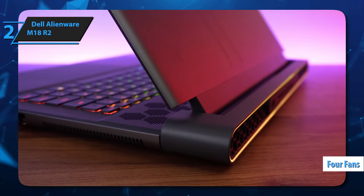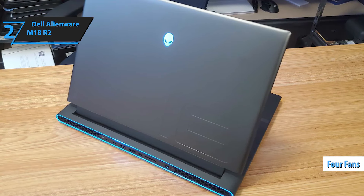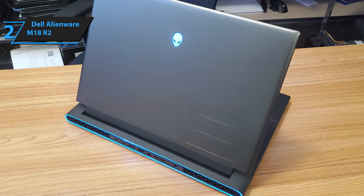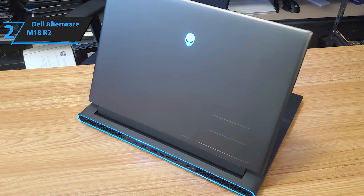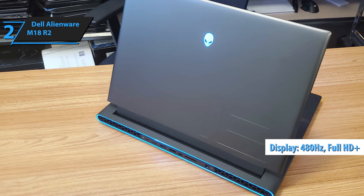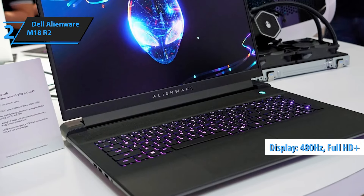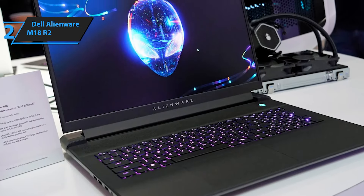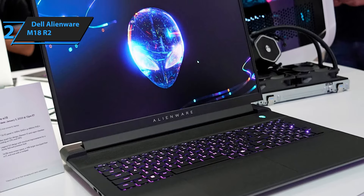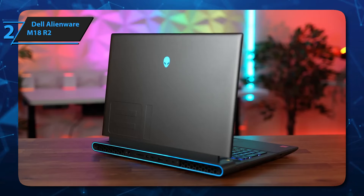There are four fans inside, while the more powerful models are equipped with a steam chamber. For any eSports player who wants the smoothest and most responsive display, the Alienware M18R2 comes with a full 480Hz Full HD Plus display. The device was clearly designed with one thing in mind: power. Whether you're crunching numbers or battling waves of enemies, this gaming laptop rarely breaks a sweat or drops frames.